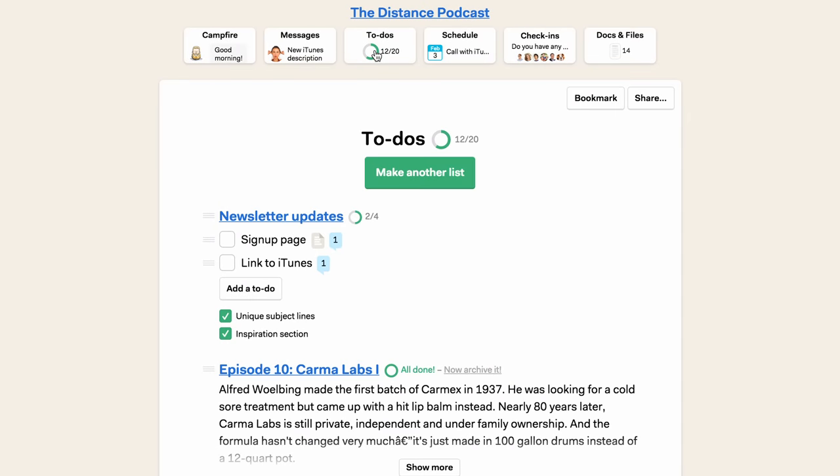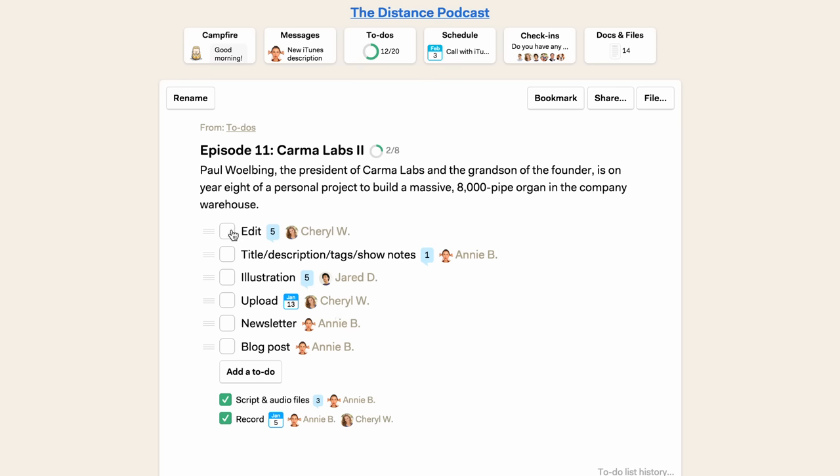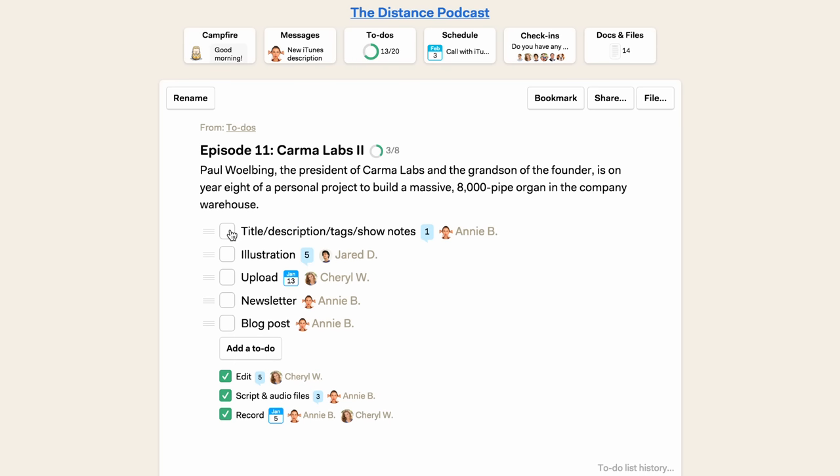To-do lists are great for keeping track of all the tasks our team needs to complete. We have lists for keeping the website up to date, changes we'd like to make to the newsletter, and ideas for promoting the show. Each episode also gets its own to-do list with all the steps that need to be checked off before we can publish.